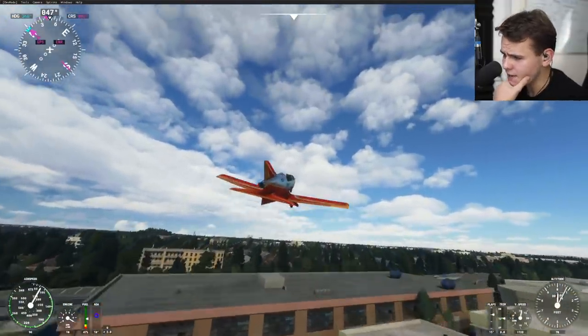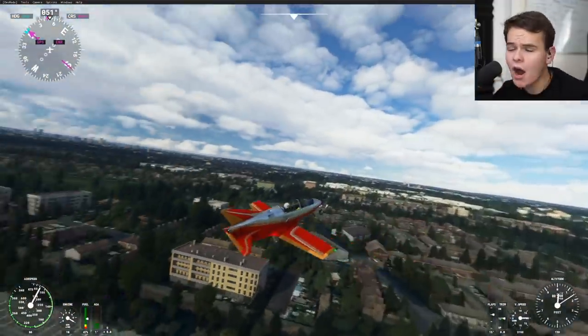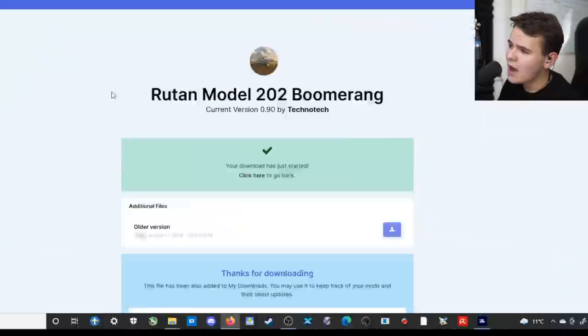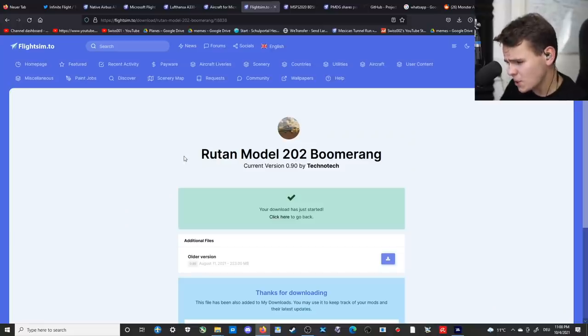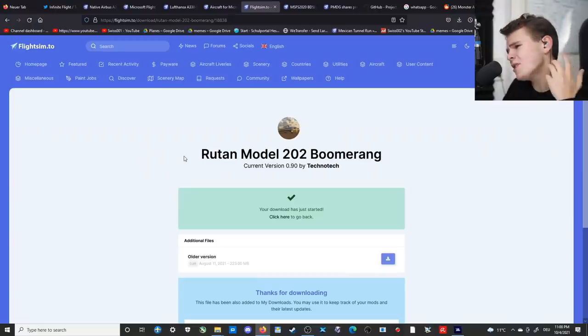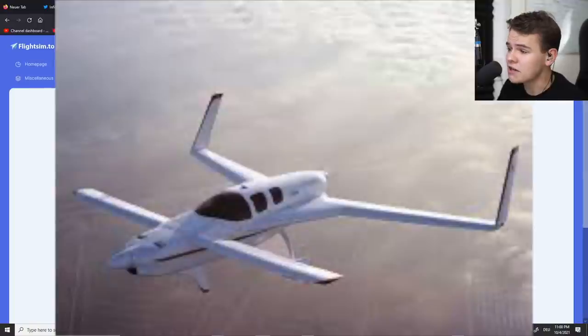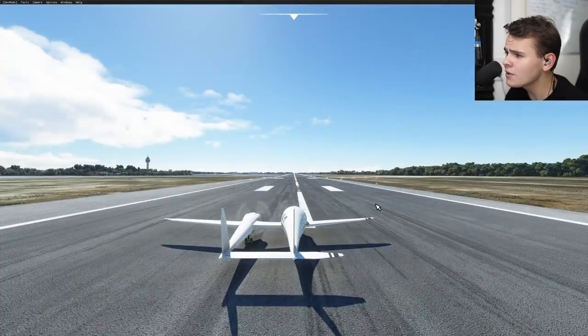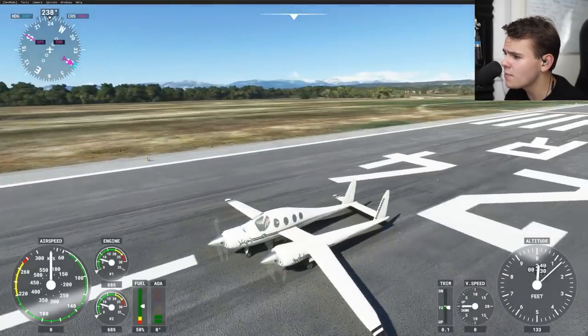I'm going to move on now to another plane that is probably even gonna be weirder. Before we actually have a visual look at the next airplane, let's check out the name: Rutan. We've had a Rutan history here on this channel - he's a weird plane designer. Let's check this out. From the cockpit it looks quite normal, but when we go to the outside it looks a little bit... why?